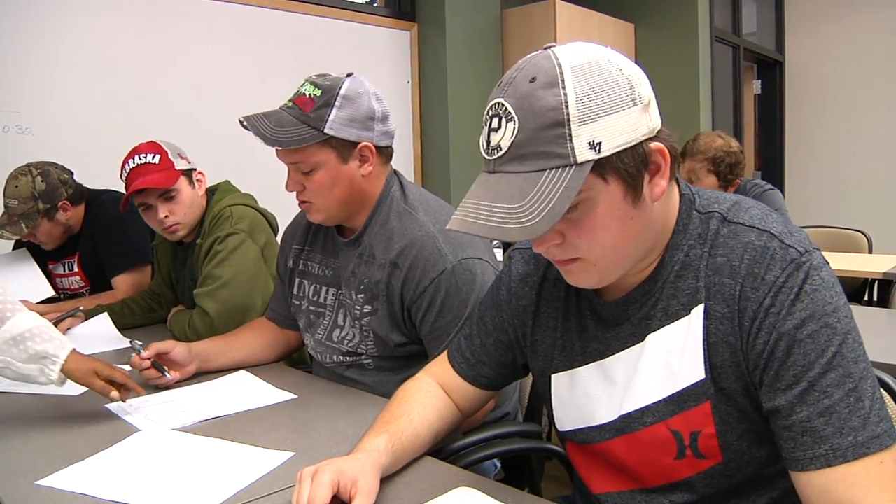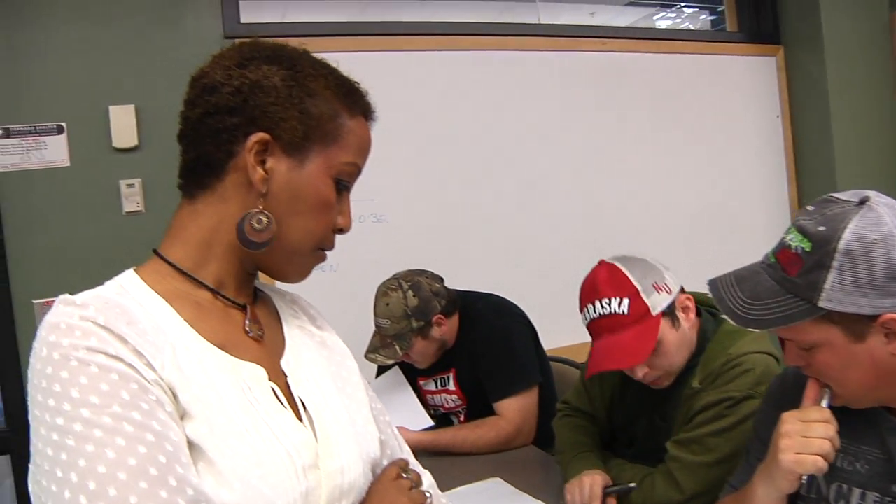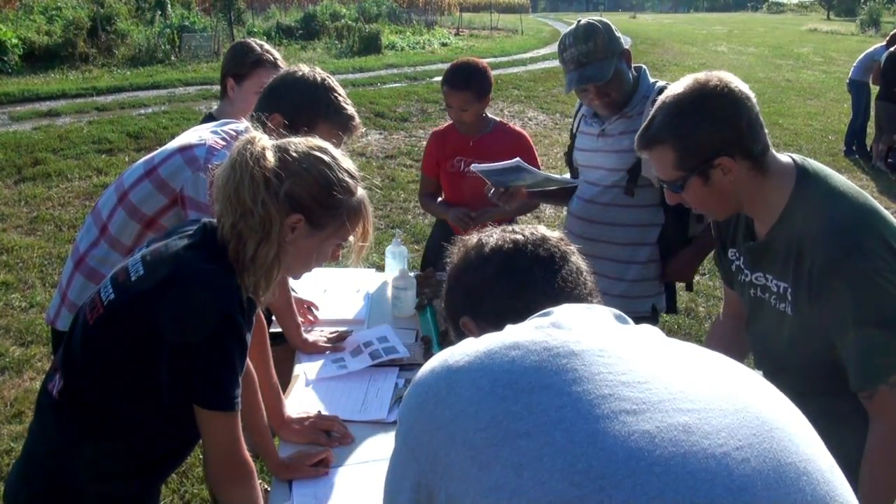As a child, Mammo lived in a region that set her on a path to agriculture. "I grew up in Ethiopia. So just like Nebraska, the backbone of that country is agriculture. So being a developing country, I wanted a way to give back."